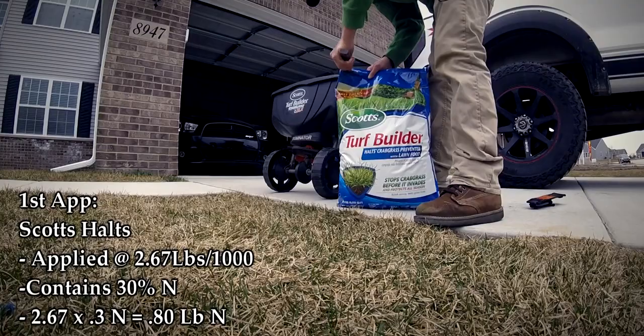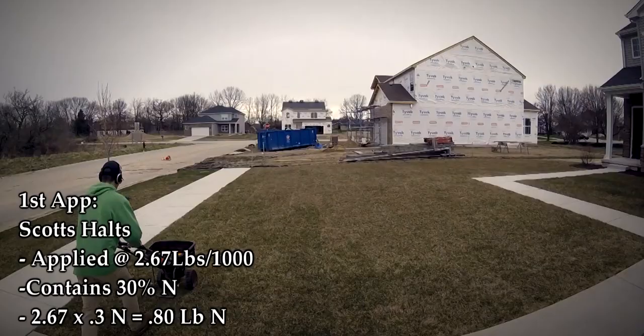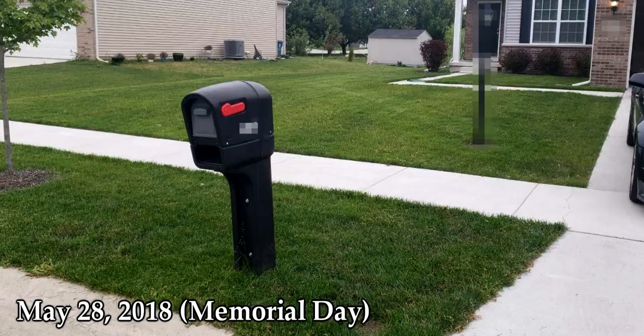Scott's Halts includes fertilizer and nitrogen, and on top of that it also acts as a crabgrass preventer — kind of a two-in-one. Put it down according to label directions; I believe it's 2.87 pounds per thousand square feet, and that'll give you just about three-quarter pound of nitrogen. It's a great product for starting out, as it accomplishes everything you need in that first application: stimulating growth and building a crabgrass barrier.